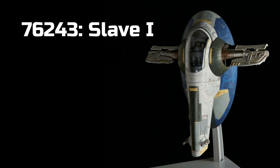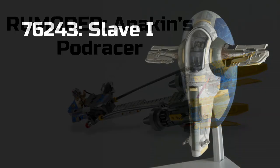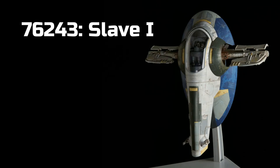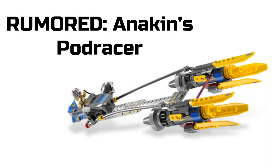For our next set, we have 76243 the Slave One. This is a set many people have been waiting for a very long time. If it is what many people are speculating — which is Jango Fett's Slave One — that would make sense, because we haven't gotten a Jango Fett Slave One since around 2002. It would be very nice to get that in brick-built form.